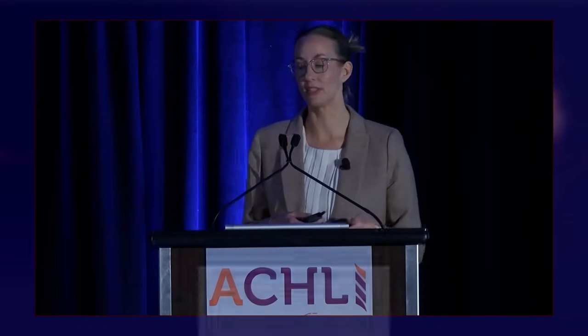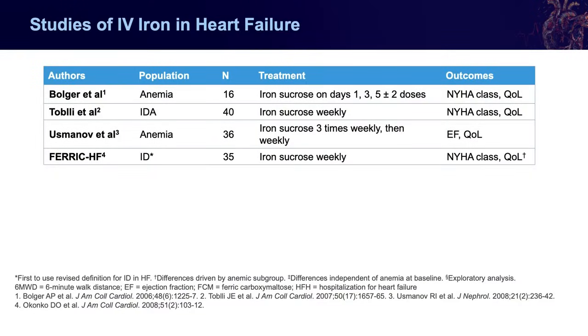Although this has been a hot topic really in the past couple of years, it's been over a decade since we started looking at the role of IV iron in patients with heart failure. The early studies had a couple of differences in what they were doing and looking at. There were very low numbers, and generally we were looking at patients with anemia — before we had that standard definition we just discussed. Early studies utilized iron sucrose with various different definitions, but even these early studies suggested that there could potentially be benefits in outcomes like quality of life and functional status.